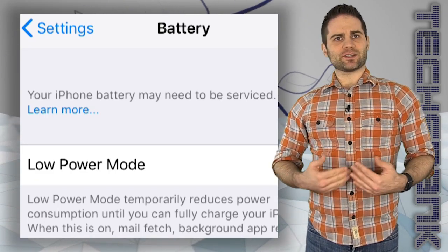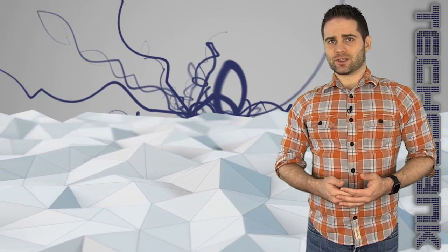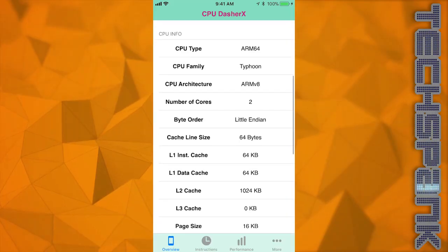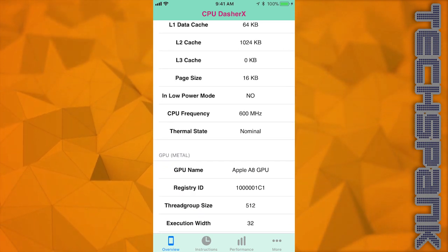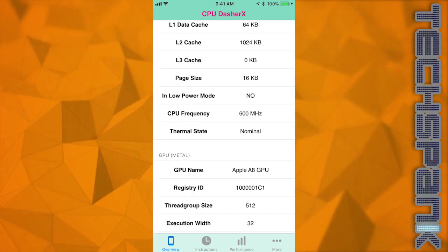Since I wanted to see if replacing the battery also made it faster, I decided to run some benchmark tests — first with the old battery. I did a hard reset and ran CPU Dasher X and saw a CPU frequency of 600, which is slower than it should be.